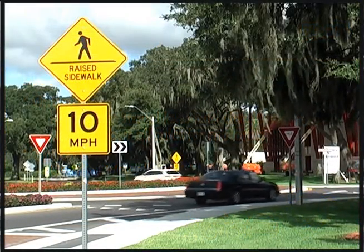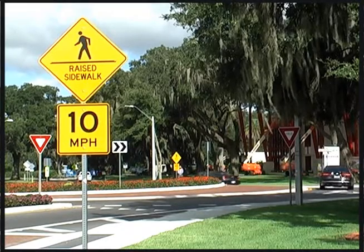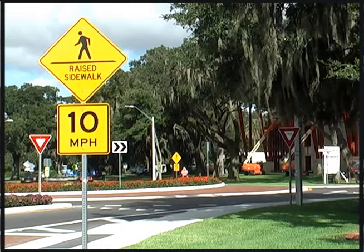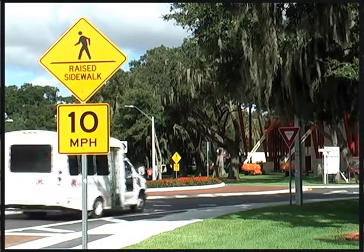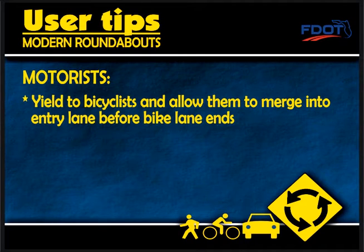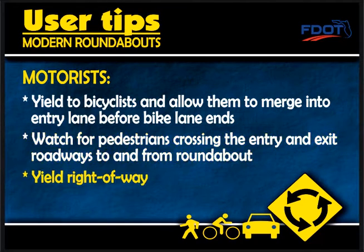Motorists approaching the roundabout must yield before entering, as traffic already in the roundabout has the right-of-way. Motorists in the roundabout continue to move — do not stop within the roundabout. If you miss your exit, don't panic; just continue on your path until you come around to your exit again. When encountering bicyclists, motorists should yield and allow them to merge into the entry lane before the bike lane ends. Watch for pedestrians crossing the entry and exit roadways and yield the right-of-way.